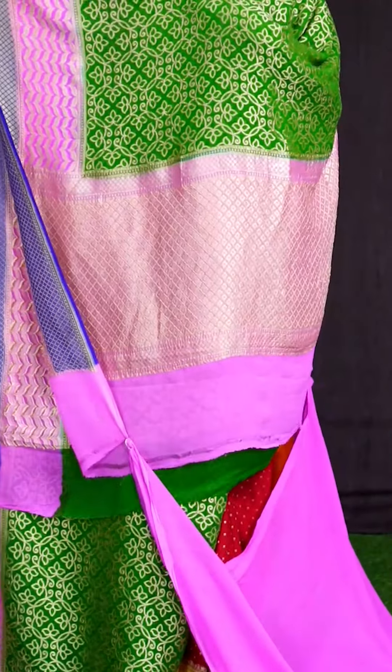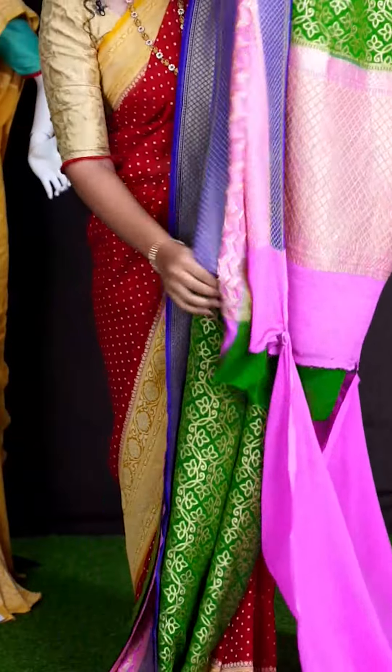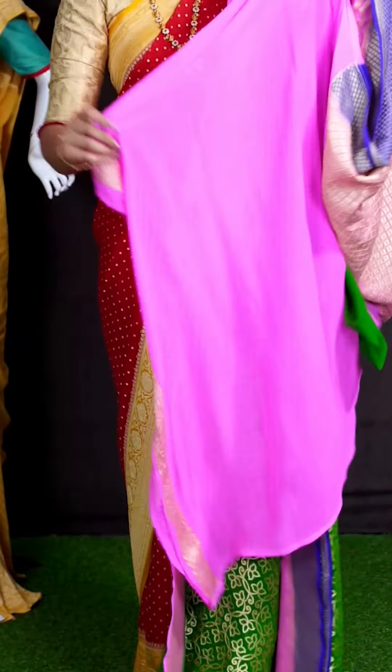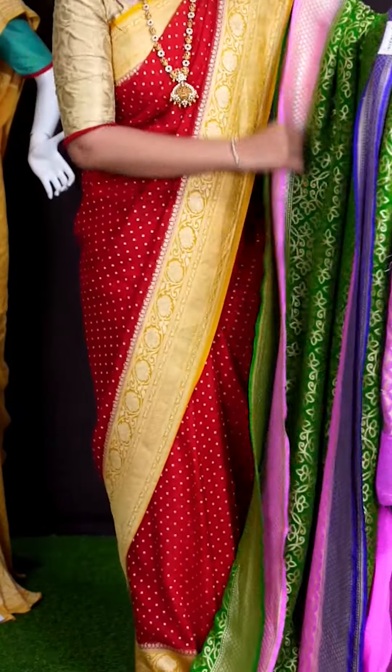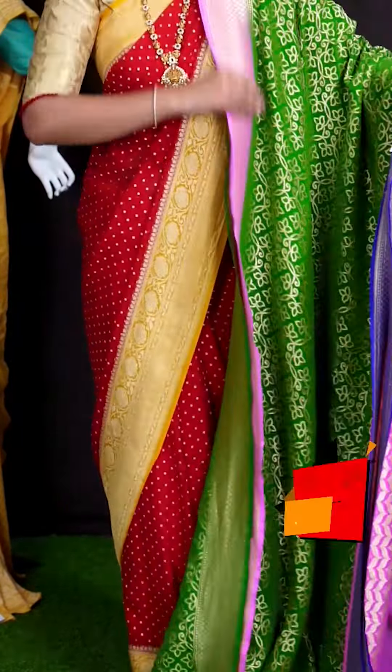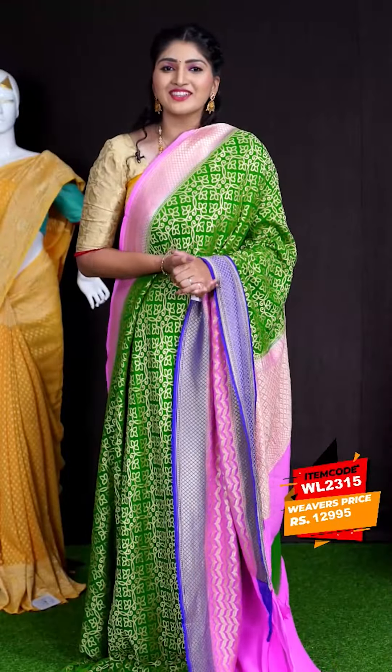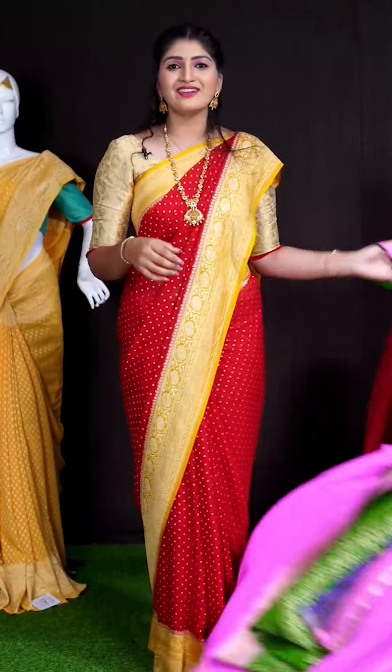Coming to pallu, we got pink color contrast pallu. For this saree, we can see plain blouse. This beautiful saree item code is WL2315 and the price is ₹12,995.